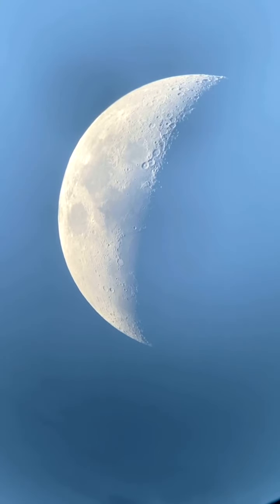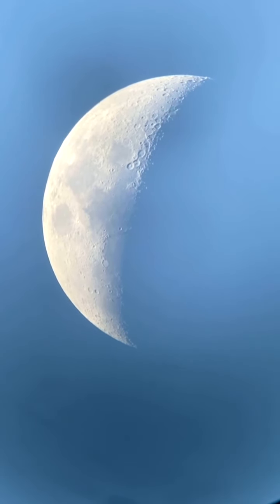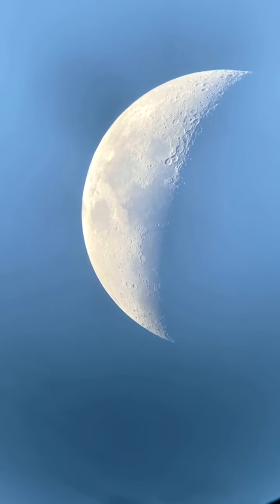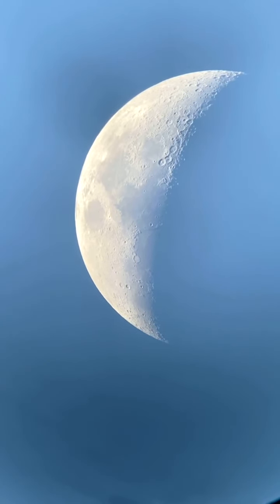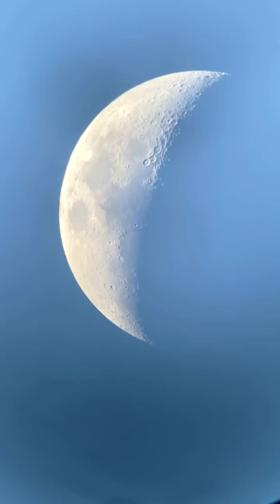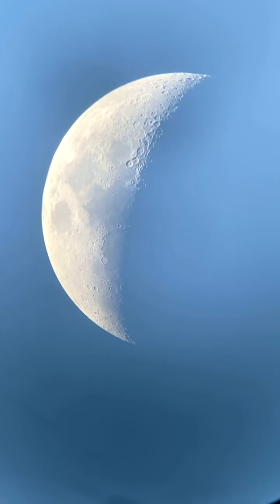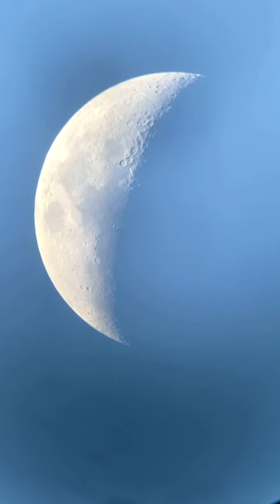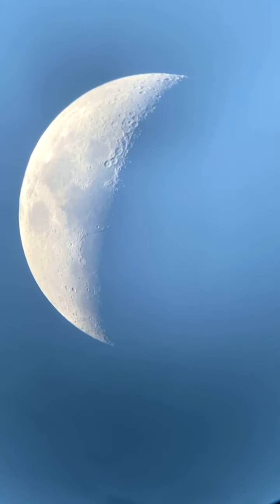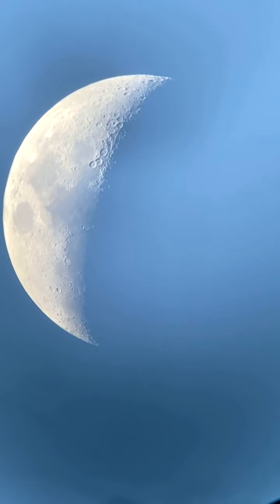Welcome to the moon as viewed from southern Alberta. I am in northern Vulcan County, just outside of Calgary, Alberta. We've got an iPhone 11 Pro attached to the eyepiece of an 8-inch diameter, or 20-centimeter diameter, Newtonian reflecting telescope on a Dobsonian wooden mount that's not tracking. That's why you're seeing the moon drift slowly across the field of view — that's the Earth's rotation moving the moon as seen from here on Earth.